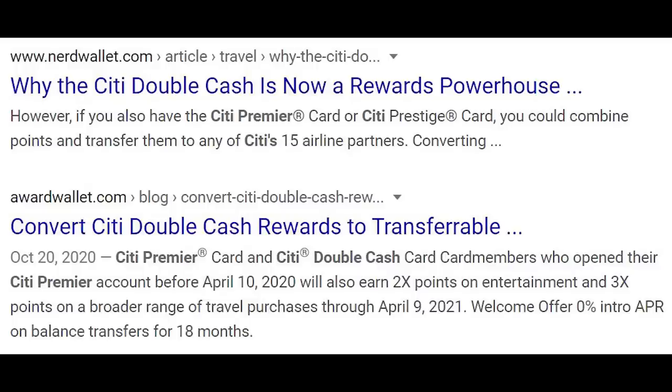One really cool thing about Citi is that you can product-change between any of their cards, meaning you can change the Double Cash into something like the Costco card, which we'll talk about in a second, or into a travel card. The 2% for the Double Cash is the baseline value, but if you move into a travel setup — a Citi trifecta of sorts — you're going to get more value. So 2% is the floor, but if you're interested in first and business class flights, that's closer to 4%. Know that there's optionality, and that's a good thing.